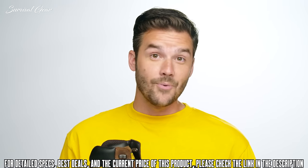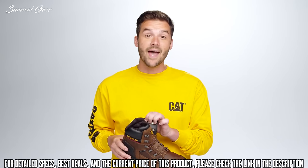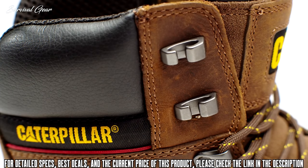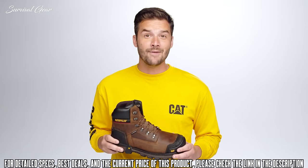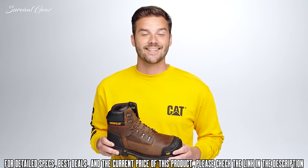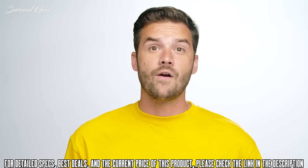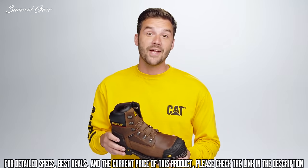We've thrown as much protection into this boot as possible so you can go about your day without worry. We did not sacrifice comfort — this is specially designed for all-day comfort with a padded insole and our proprietary iTechnology, which gives you an athletic feel and keeps your legs and feet feeling fresh. We're so confident you'll love this boot, it comes with a 60-day comfort guarantee. The Excavator XL is perfect if you're working in construction or another heavy industrial job and are looking for a tough, comfortable boot from a brand you trust.